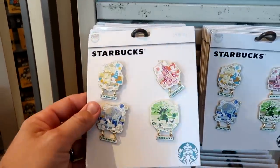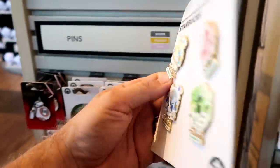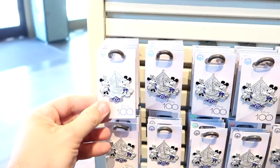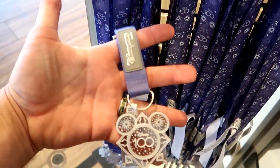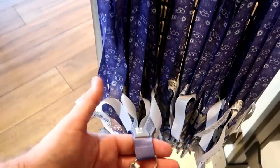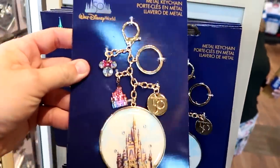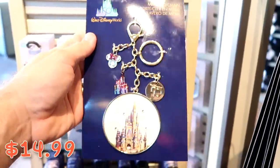There are Starbucks pin sets with all four parks — Hollywood Studios, Epcot, Animal Kingdom, and Magic Kingdom — for $39.99. A Disney 100 fancy pin with Mickey, Minnie, and Cinderella Castle is $14.99, and Disney 100 lanyards with a nice plastic tag are $17.99. They also have 50th Anniversary metal key chains with Cinderella Castle, Minnie Mouse, and rhinestones for $14.99.